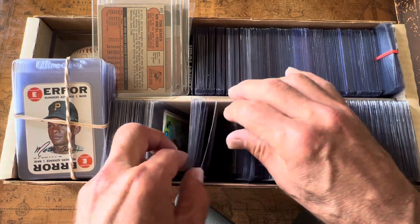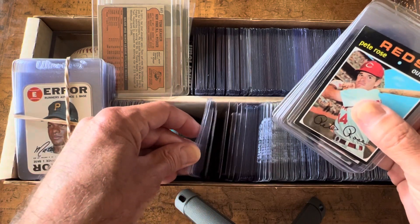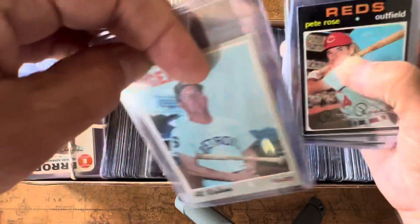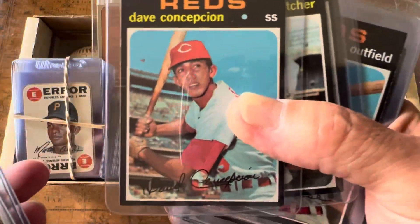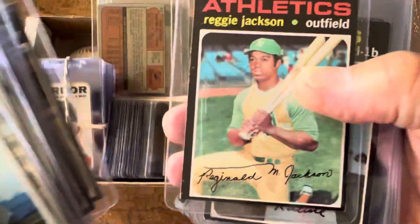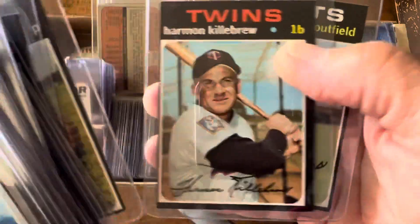Let me take a quick look at these '71s again. This is Al Kaline, Ernie Banks, Frank Robinson, Dave Concepcion, Bert Blyleven — I showed these in the last video. Pete Rose, Tom Seaver, Reggie Jackson, Al Kaline again, Rod Carew, Johnny Bench, Brooks Robinson, Steve Carlton rookie, and some of the others, including the Willie Mays.